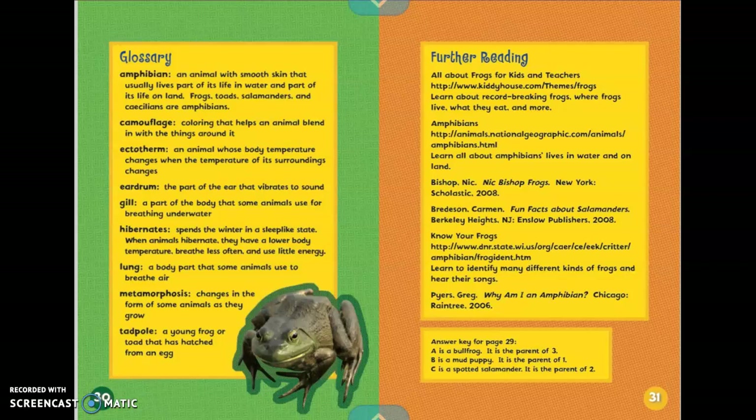Hibernates: spends the winter in a sleep-like state. When animals hibernate, they have a lower body temperature, breathe less often, and use little energy. Lung: a body part that some animals use to breathe air. Metamorphosis: changes in the form of some animals as they grow. And tadpole: a young frog or toad that has hatched from an egg.